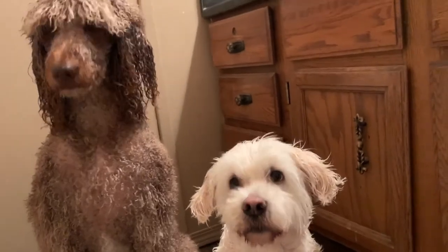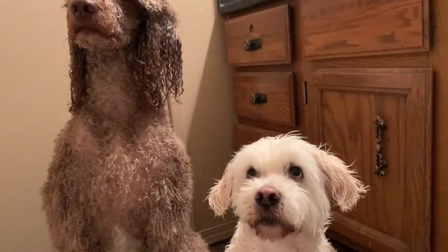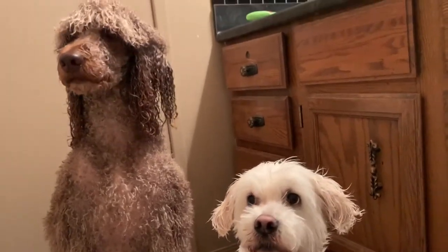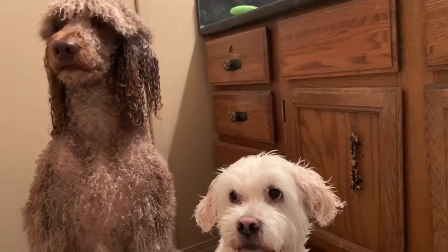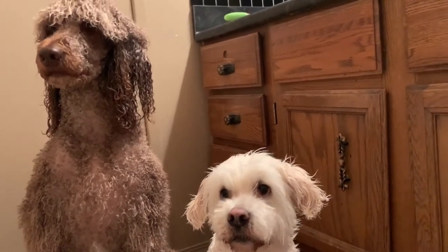Was that a fun bath? It was a fun bath. You want to have another one? But it was fun, right? Good.